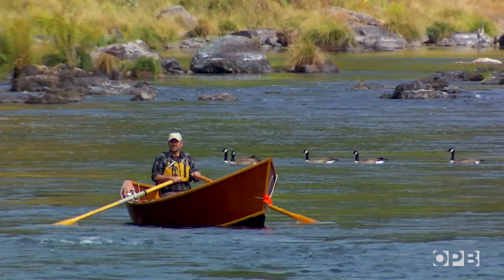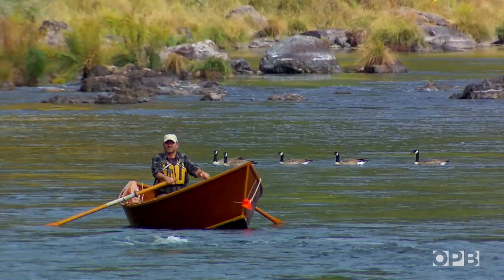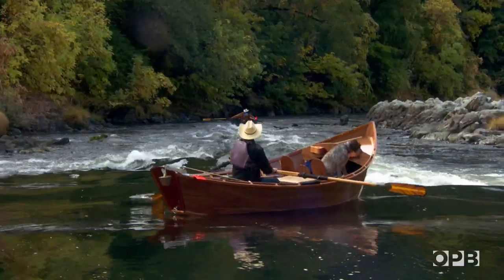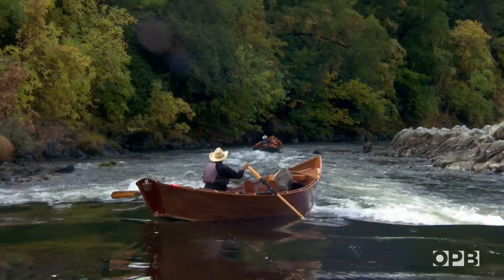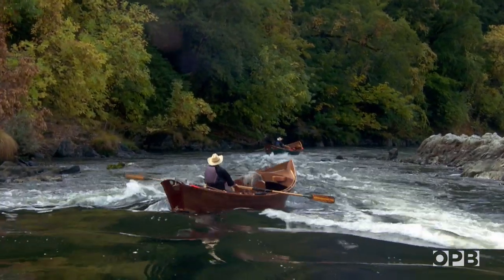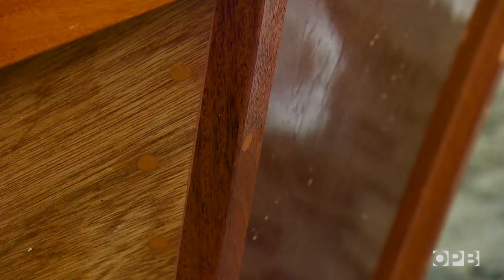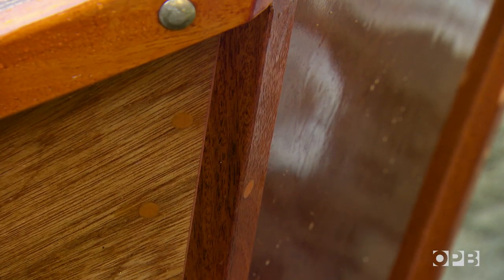The first time I saw a wooden drift boat come around the corner on the Mackenzie River, I fell in love. And then I started pursuing: how do I get one of those? And the conclusion was, you build one.